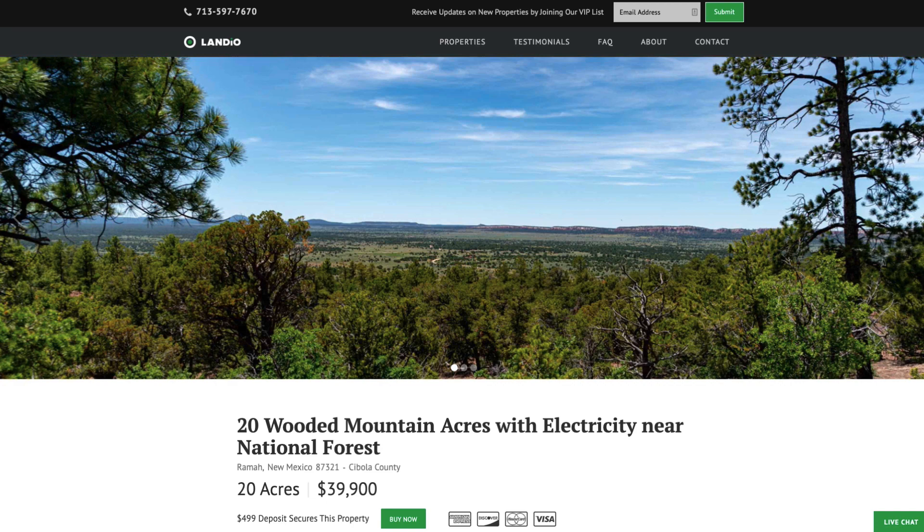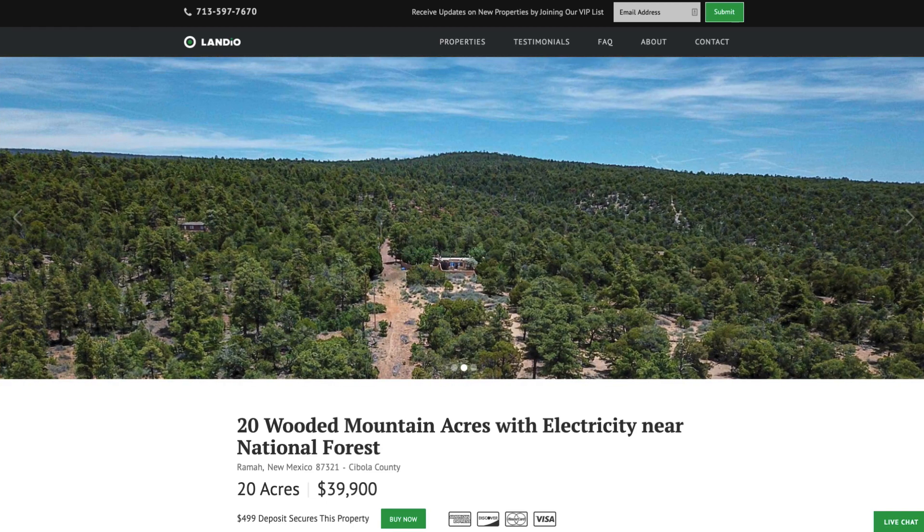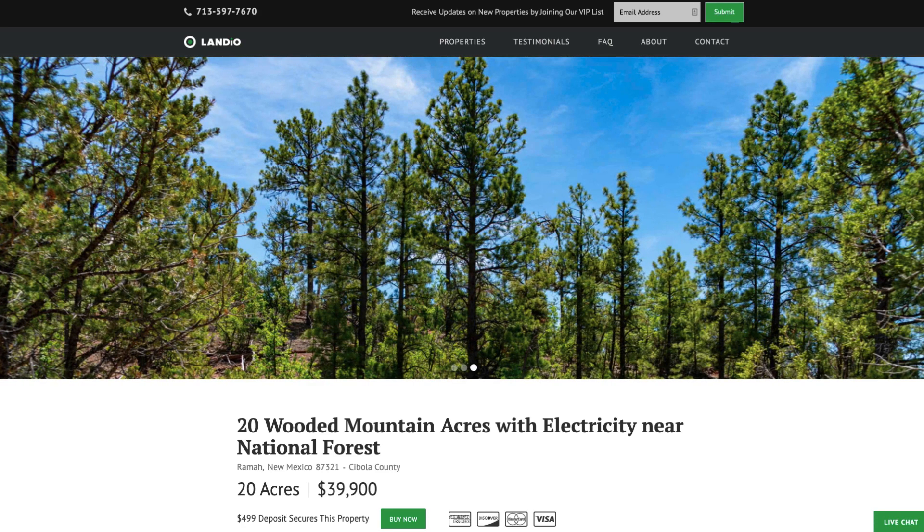Hello, this is Tori with Landio. We have 20 wooded mountain acres with electricity and road access near 300,000 acres of national forest land in northwest New Mexico.